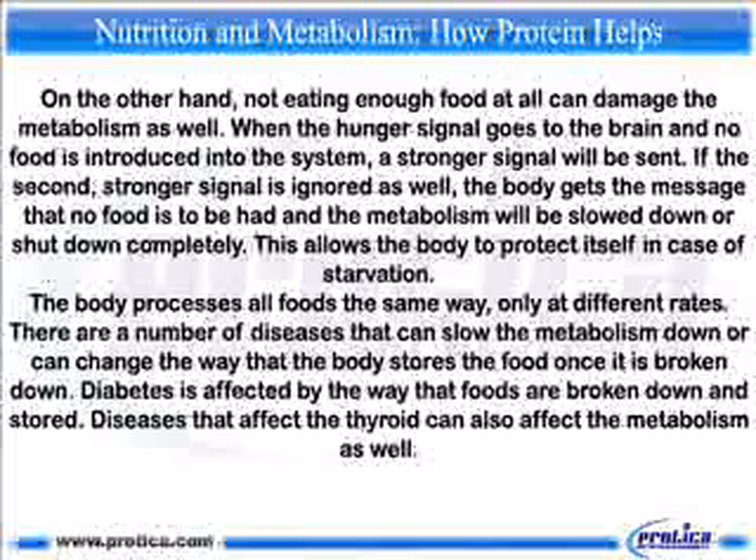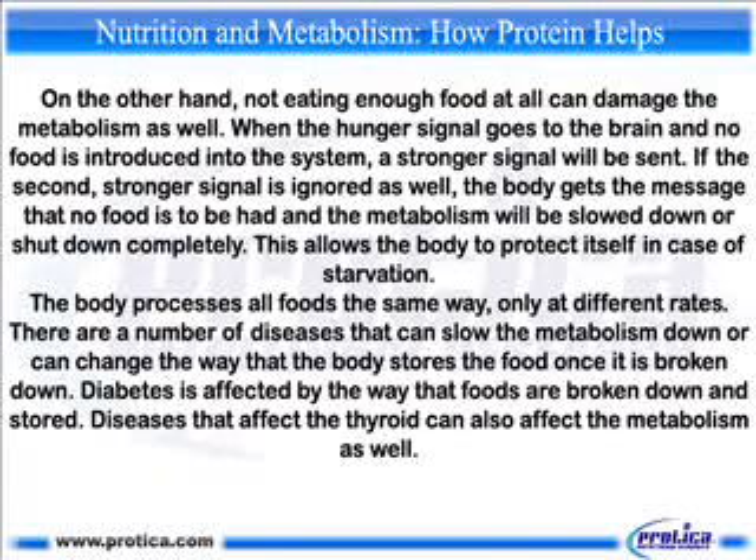Not eating enough food can damage the metabolism as well. When the hunger signal goes to the brain and no food is introduced, a stronger signal will be sent. If that second stronger signal is ignored, the body gets the message that no food is coming and the metabolism will be slowed down or shut down completely. This allows the body to protect itself in case of starvation.